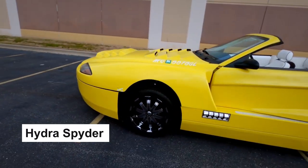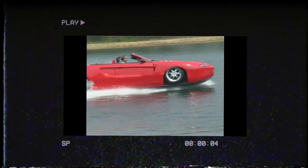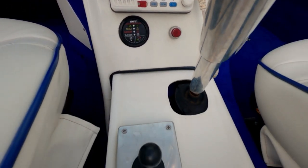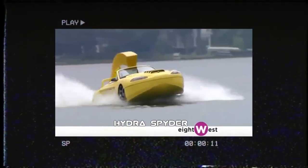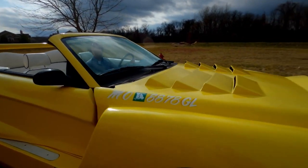Moving on, we have the Hydra Spider. The Hydra Spider is a luxury sports car that can transform into a speedboat in just seconds. It's powered by a supercharged V8 engine and can reach speeds of up to 80 miles per hour on land and 44 miles per hour on water. This amphibious vehicle features a sleek aerodynamic body, giving it the perfect balance of speed and maneuverability.